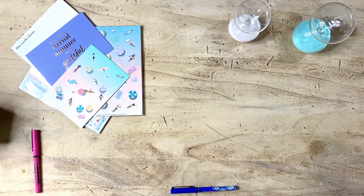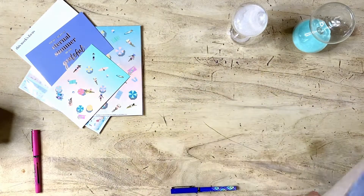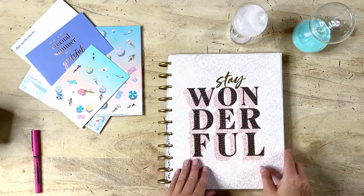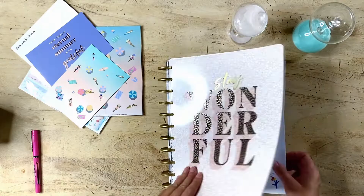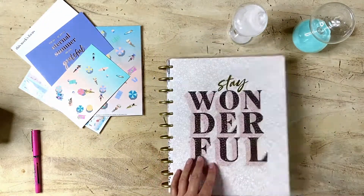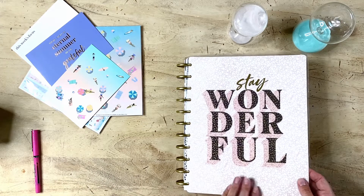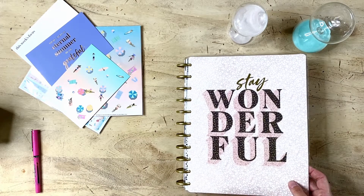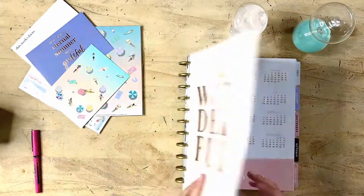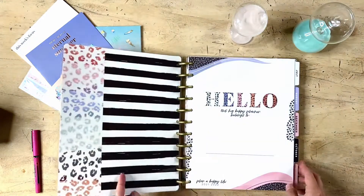So to get started, and that timer will hopefully keep me on track, I decided that I wanted one of the larger Happy Planners for keeping track of kids, home, dog, doctor's appointments, dentist appointments, different things coming up like leaf collection, getting windows washed, and things like that in its own large planner. And so I chose this really cute leopard print one to do that.